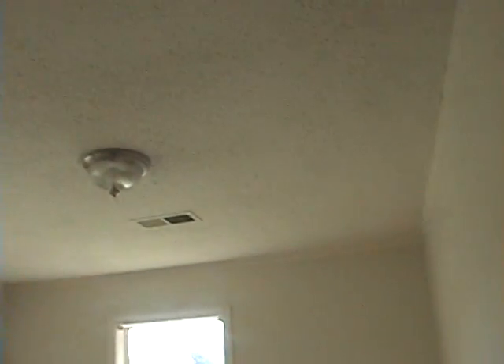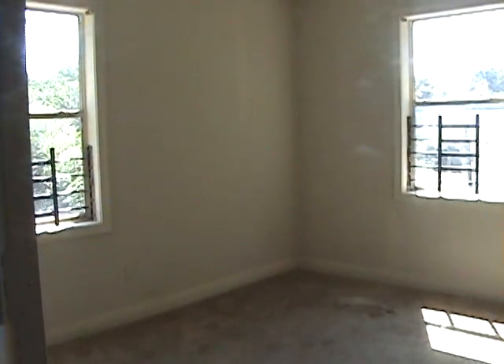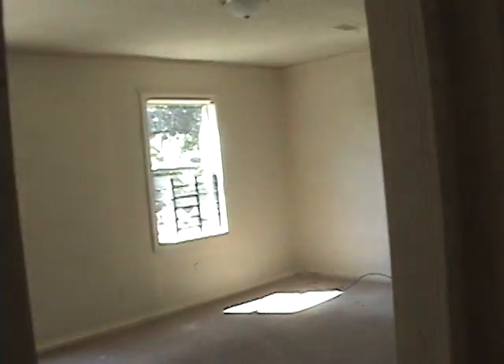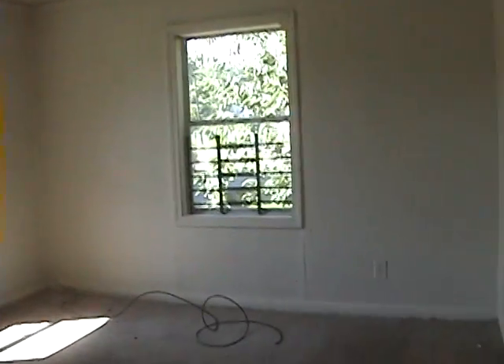And there's the third, slash possibly fourth, bedroom. It could be used as a four-bedroom, but it's actually a three. Very likely that whoever moves in will use that other room in the back as a bedroom.